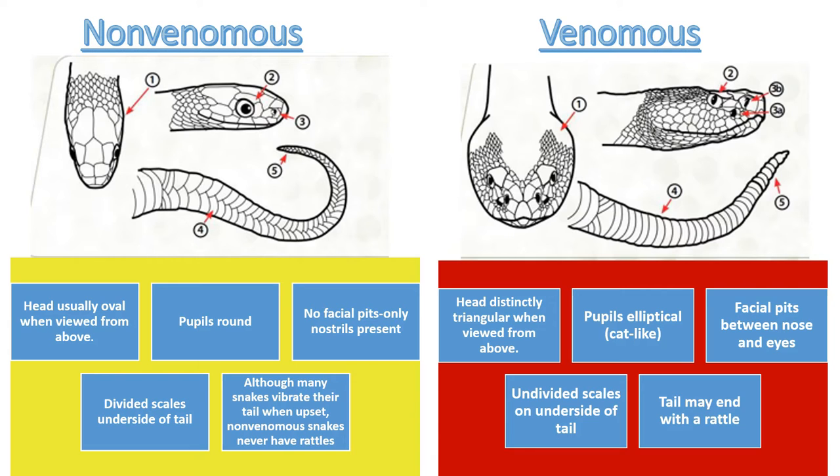On a non-venomous snake, the last scales are divided from the cloaca to the end of the tail, but on a venomous species the scales are undivided. Many snakes vibrate the end of their tail when upset or provoked — three of the venomous snakes in Florida have rattles. All pit vipers give birth to live babies and have some sort of black or dark mask or band from their eyes to the back of their head.